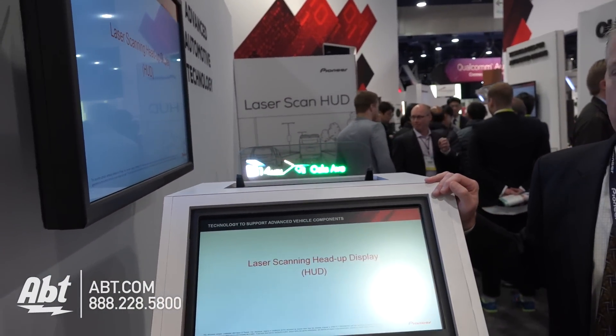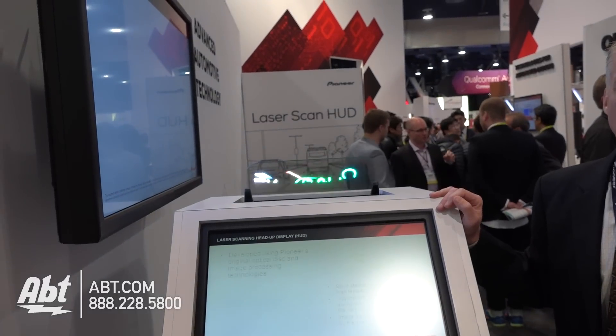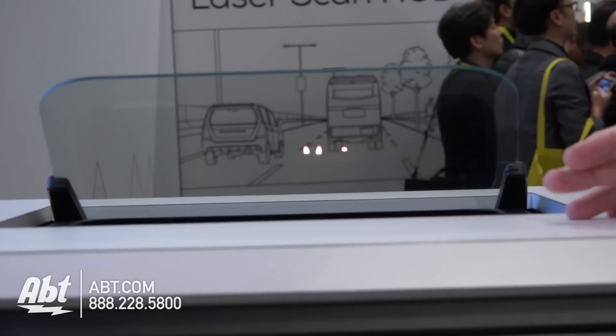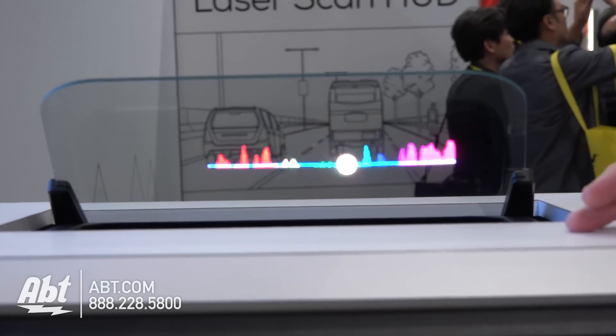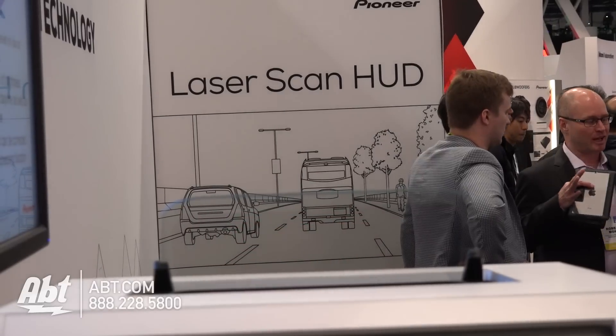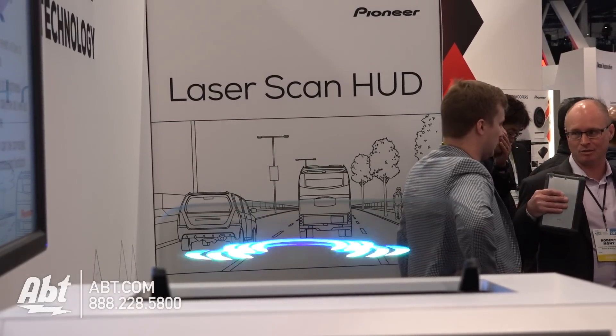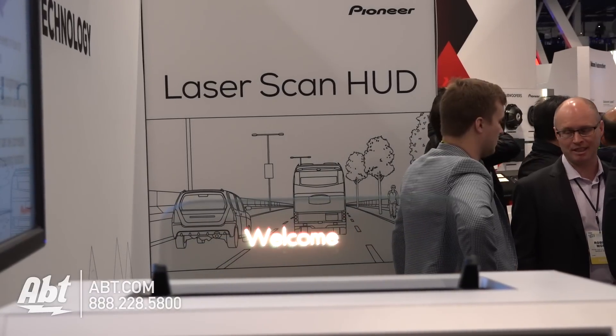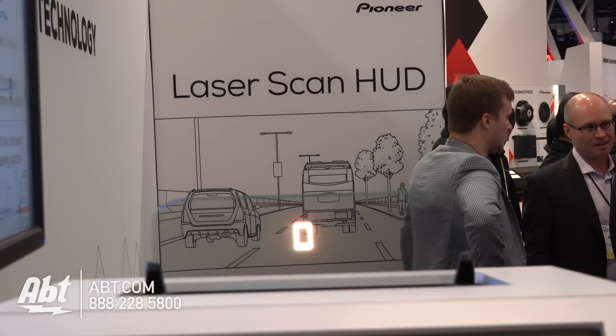What we're showing is a working sample of the next generation heads-up display in the vehicle. Heads-up displays are used so the driver doesn't take their eyes off of the road to adjust functions on the car. In the past, with LCD-based heads-up displays, there are a couple of drawbacks — in bright sunlight it's hard to see, and if you put on polarized sunglasses, it actually washes away the image.